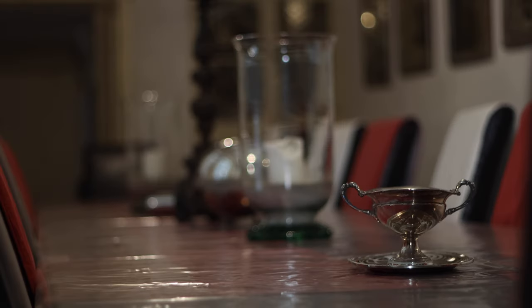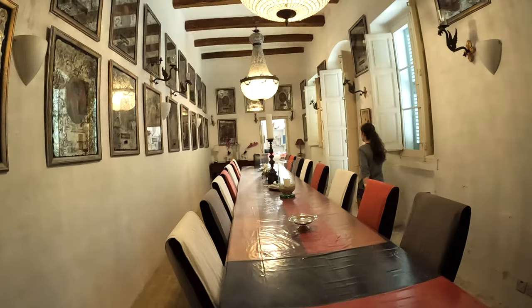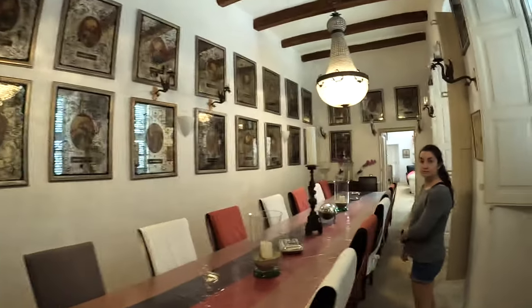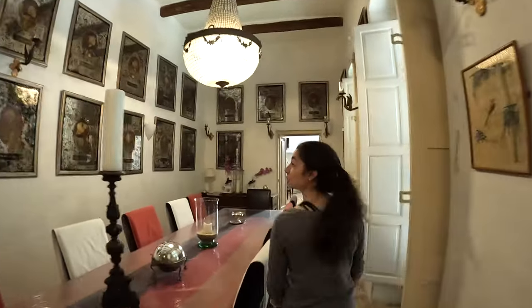This is the formal dining room that seats 18 people — 18 people. We also have a lot of portraits of people here that we don't know.